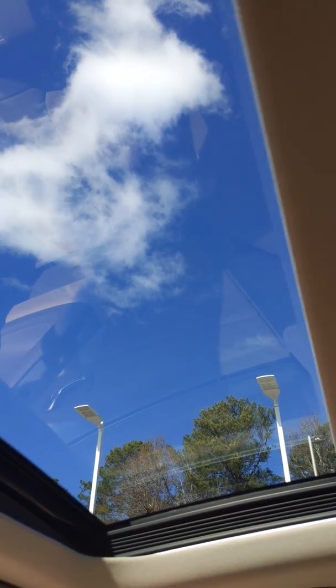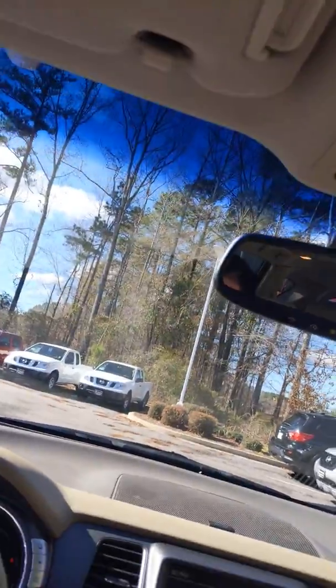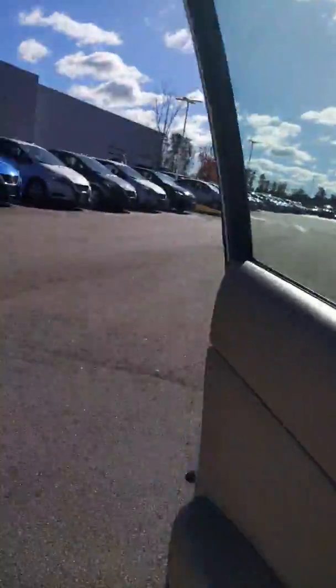My favorite part about this vehicle is the panoramic roof. There it is — this beautiful glass roof for the front passenger and for the rear passengers as well. Let me step in back to show you more.